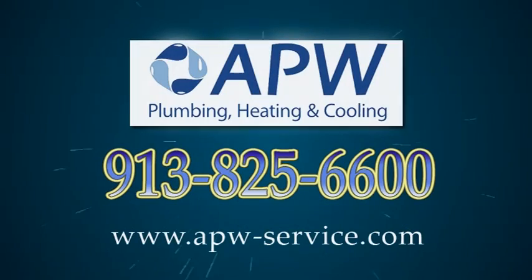Call APW Plumbing, Heating and Cooling to get your Total Drake Toilet installed today.